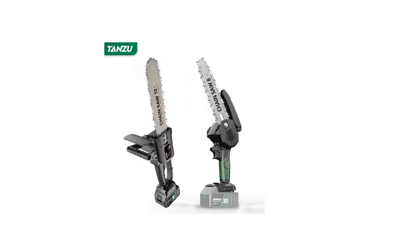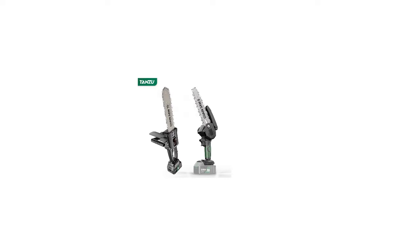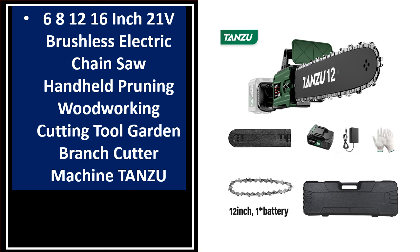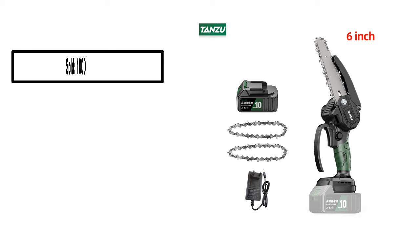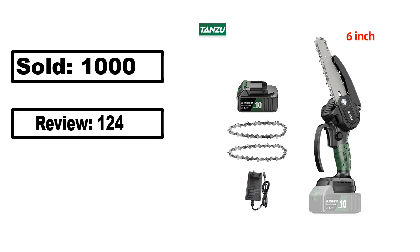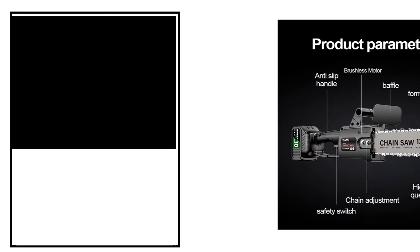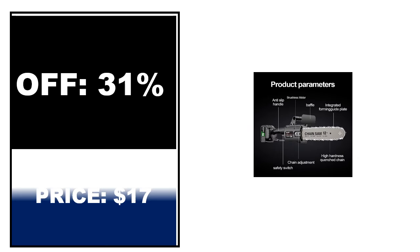At number 4. Sold. Review rating. Off price.